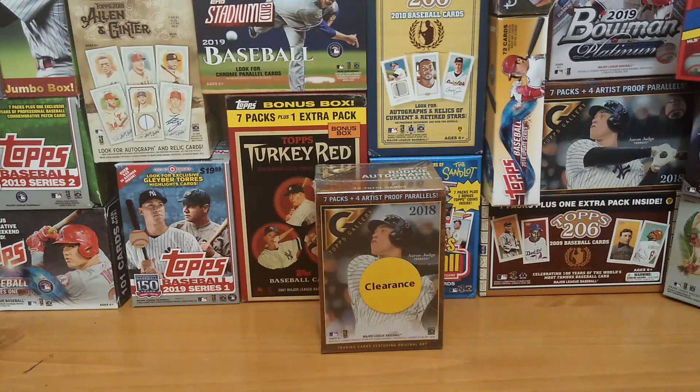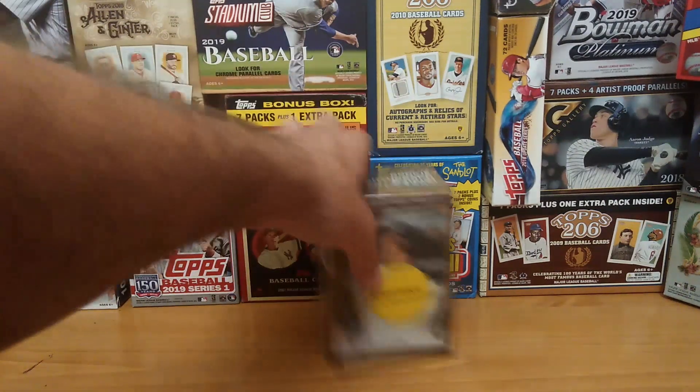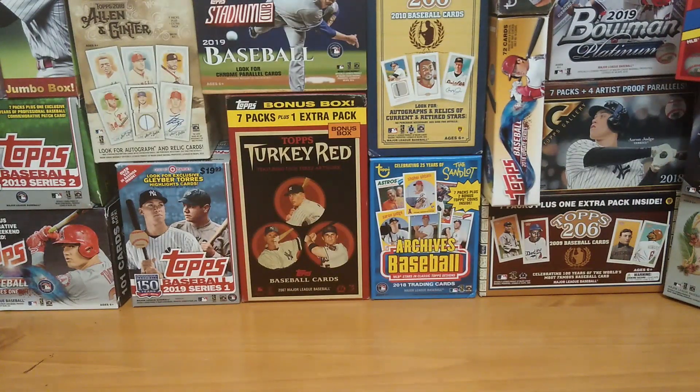Friday night we close the giveaway, and then Saturday we go to the Wheel of Winners where we pick our winners for this week's giveaway. Alright, so let's open this up — I'll show you the odds first.